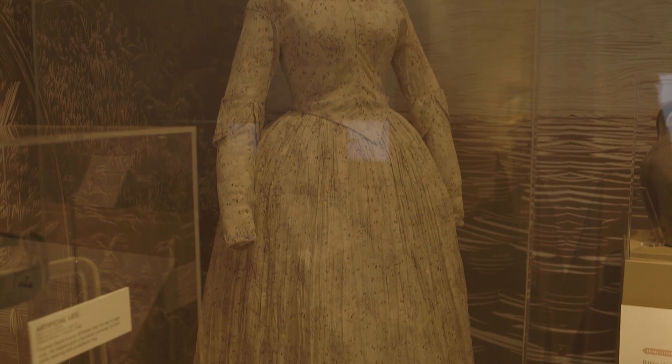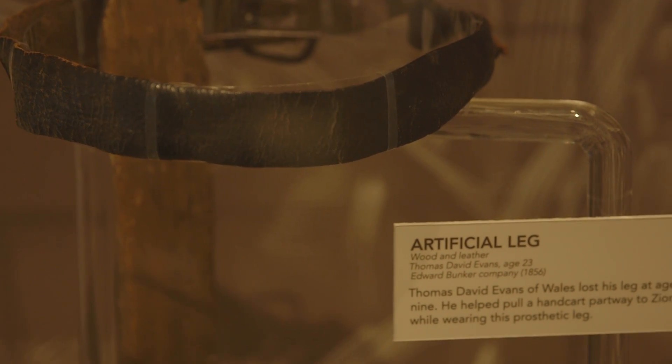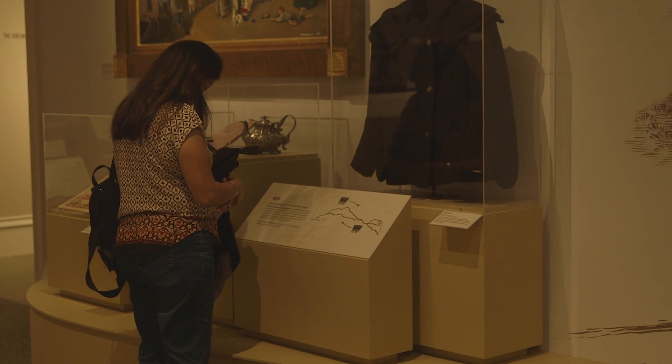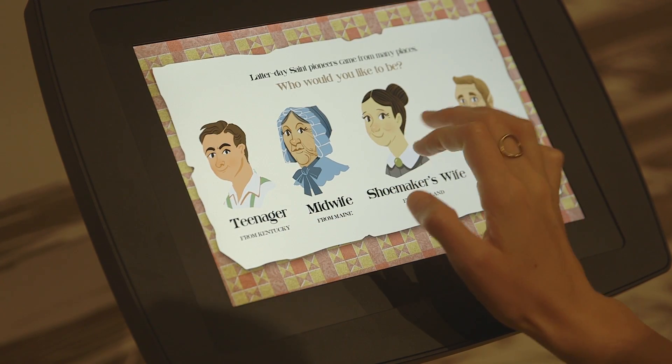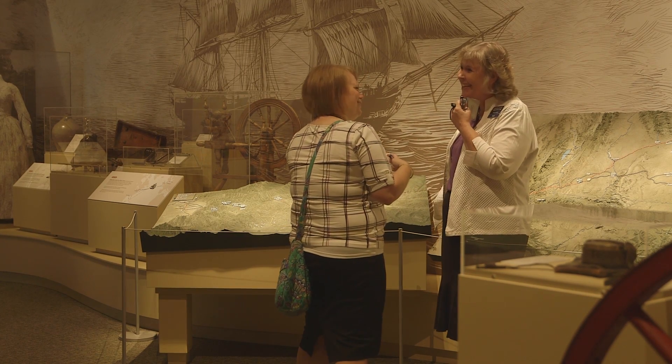We have dresses, we have spinning wheels, we have sorts of things that let people know these were real people. We hope this appeals to all ages — we have some games, we have some different screens here in the exhibit that tell the story in ways that might be a little bit more engaging for younger people. And then for those that just like artifacts and want to read every label, we have that as well. Thank you very much.